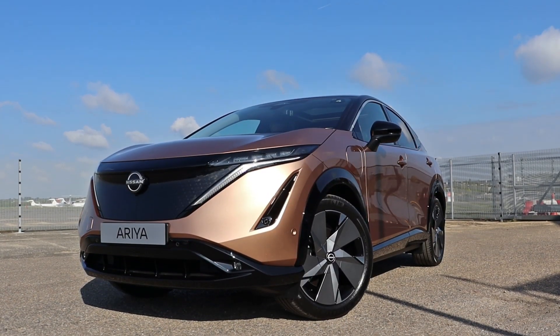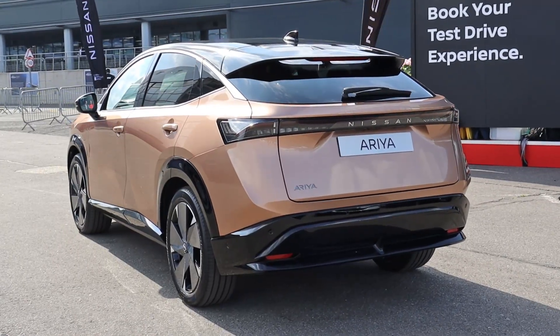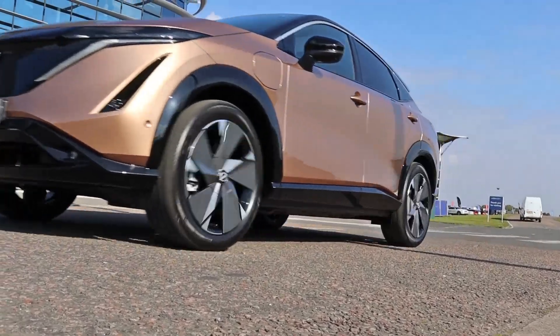An aerodynamic exterior allows for a greater use of the battery power, and also makes for an absolutely stunning design, from the grille all the way down to the alloys.